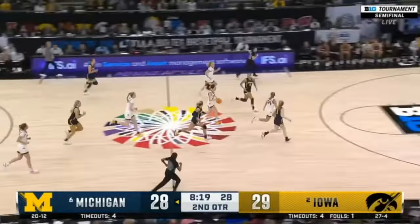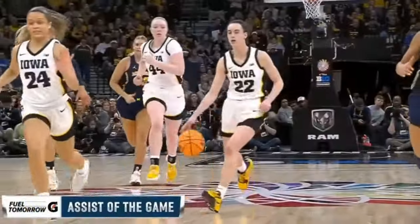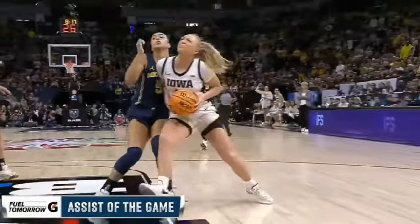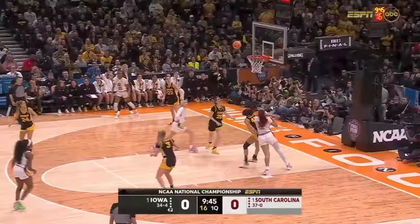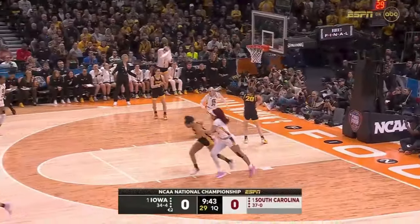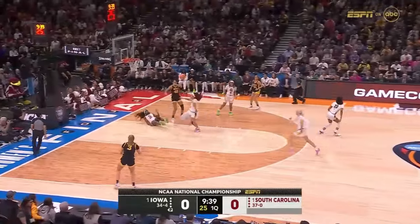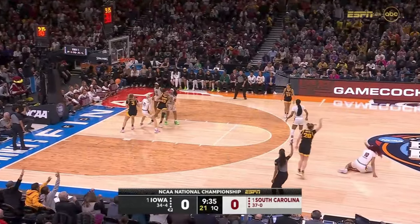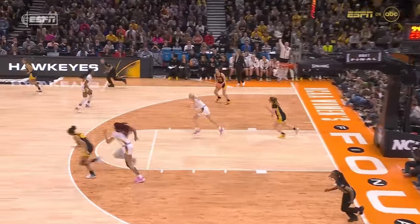Clark finding a falter. Martin rebounds. Here is Clark flicking it ahead — Stolke turns. Good movement here. Martin's three is good.